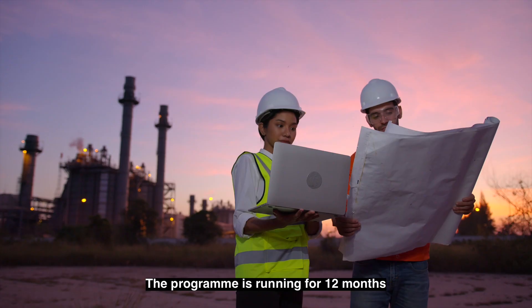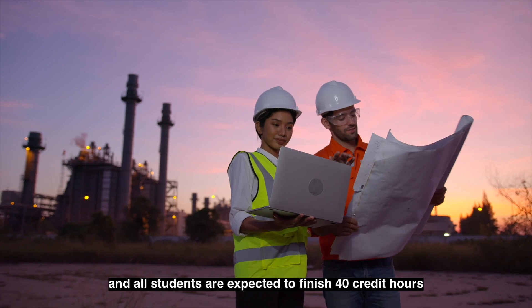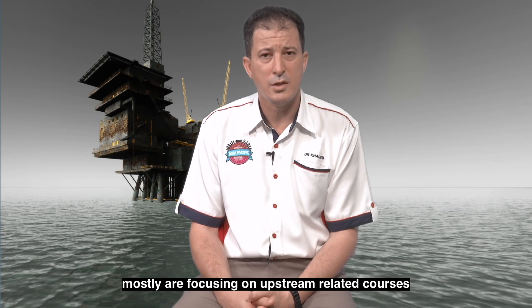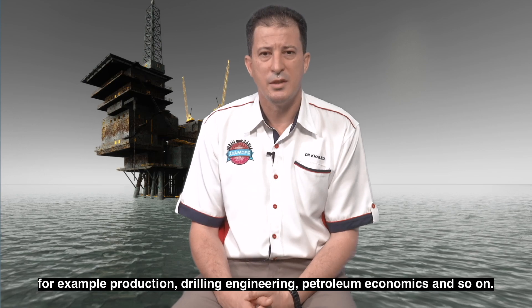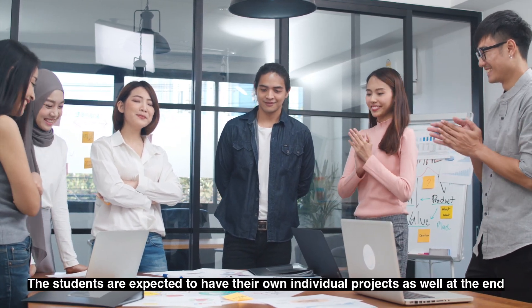The program runs for 12 months and all students are expected to finish 40 credit hours, mostly focusing on upstream-related courses — for example, production, drilling engineering, petroleum economics, and so on.